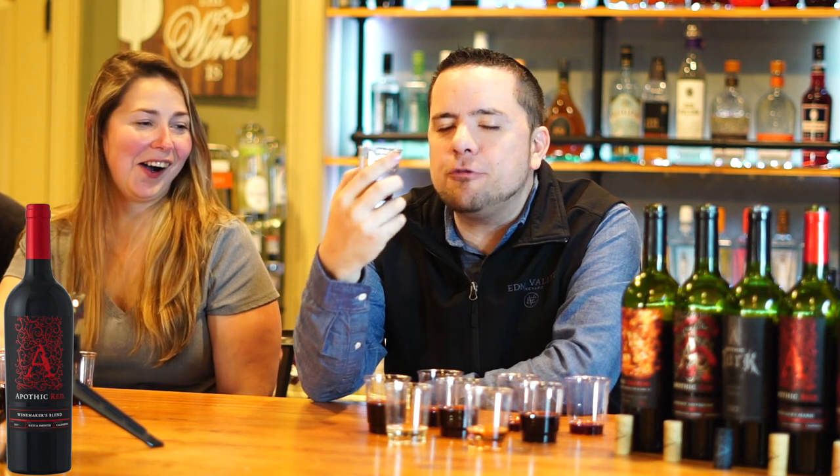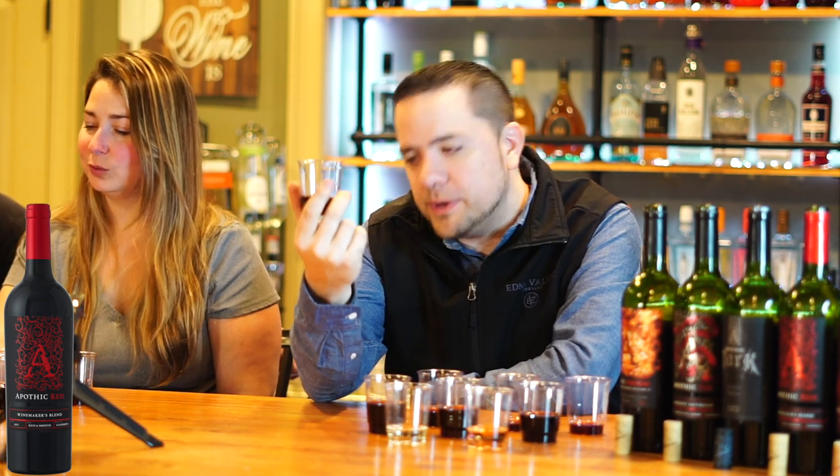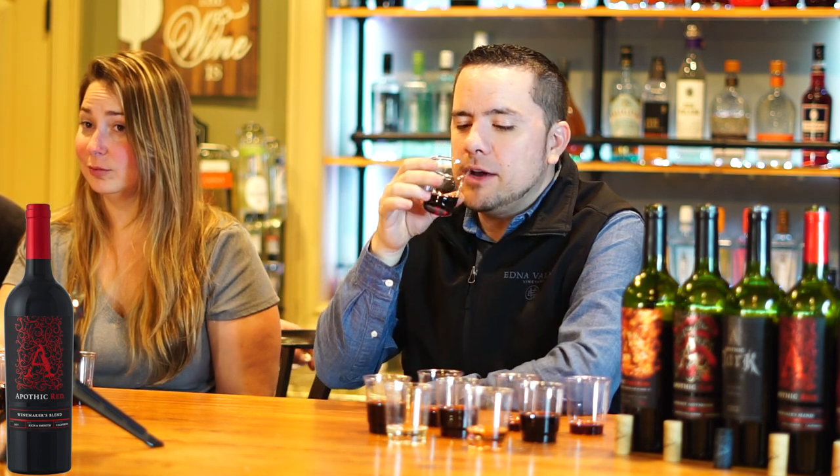The original Apothic Red — I definitely see this is a wine that anybody that doesn't like red wine could potentially drink. Anybody that likes red wine could probably down a bottle. It's a good everyday red wine.